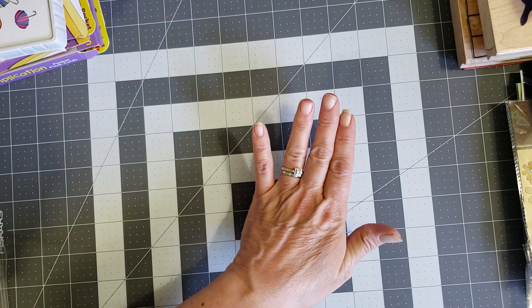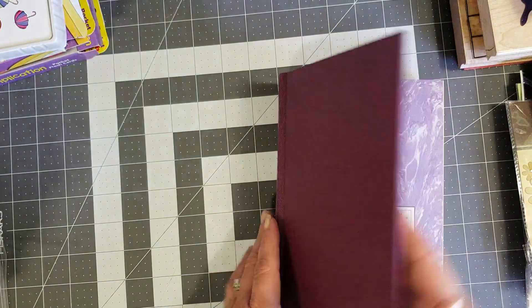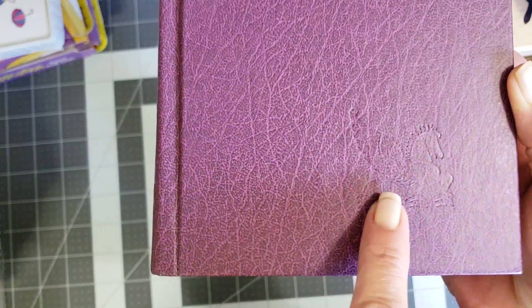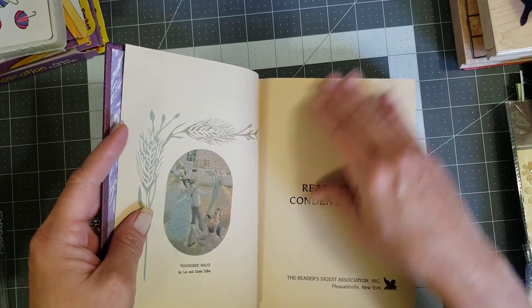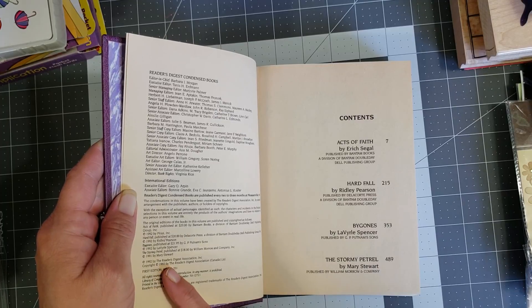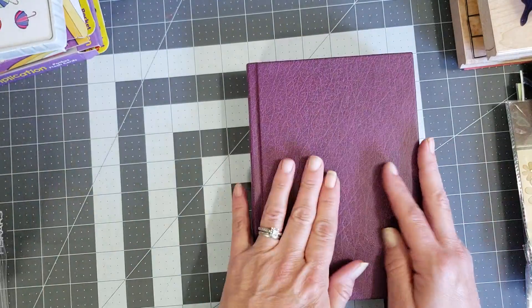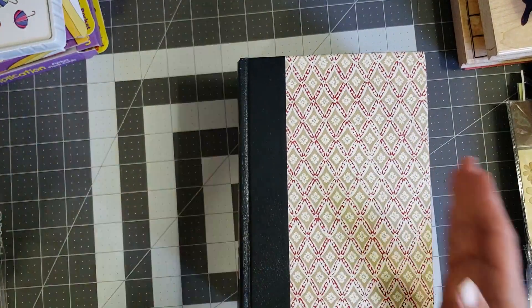You guys let me know if Reader's Digest first editions are really even worth any money. Then I found this one - it's just a plain purple cover with this little engraving on it, which I think is pretty. I like the color of the cover. This one says first edition too, but the copyright on this one is 1992. So let me know if you know anything about them.